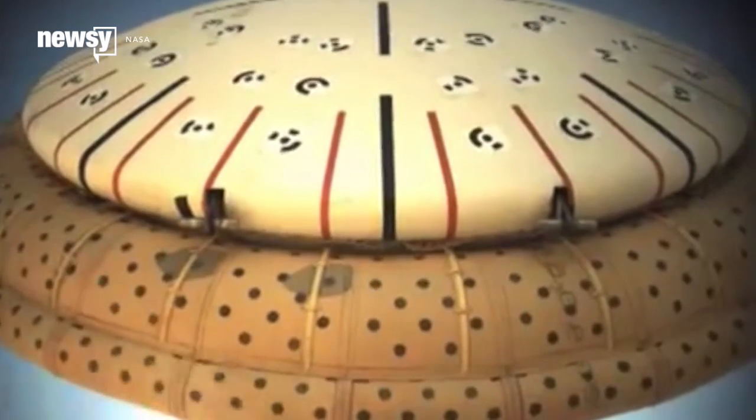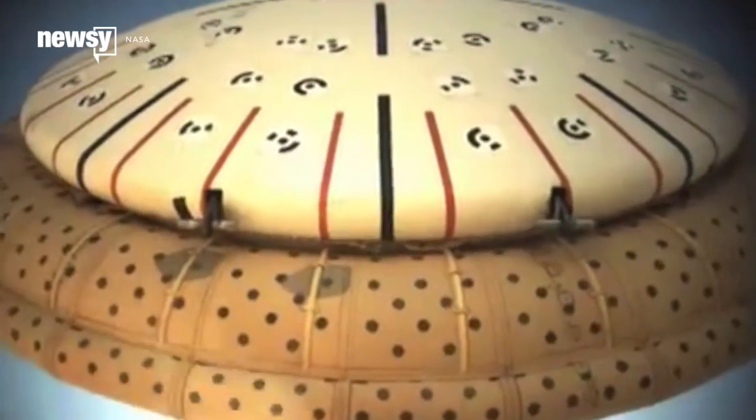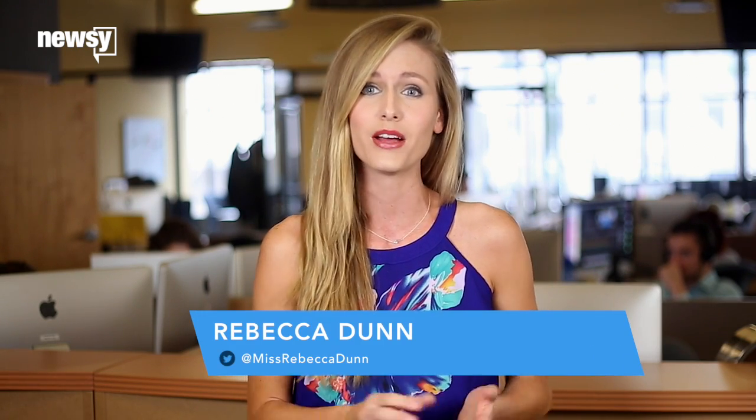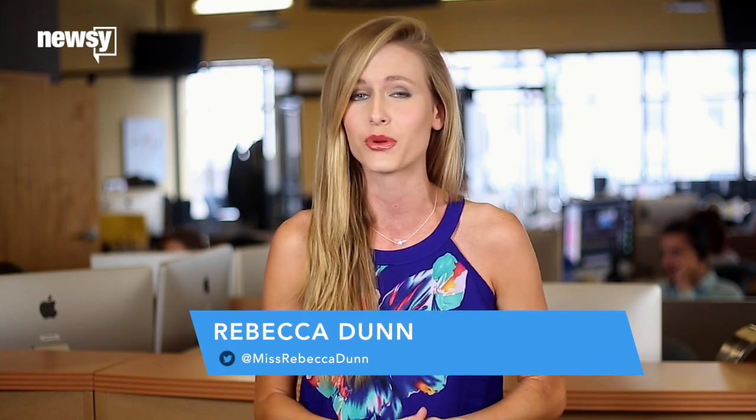NASA wants to use it to help slow down probes on their way to the surface of Mars. NASA had originally scheduled a Tuesday test, but has since postponed it to Thursday due to rough seas that could complicate its splashdown and recovery efforts.